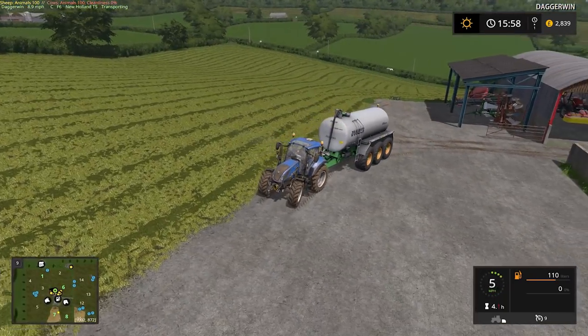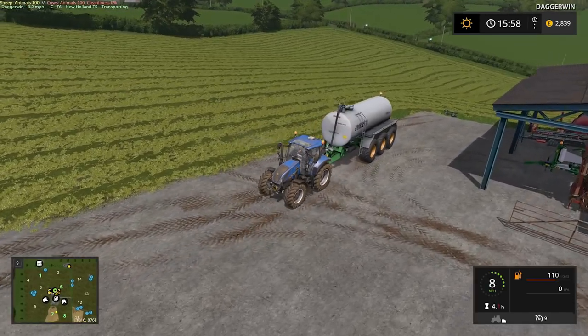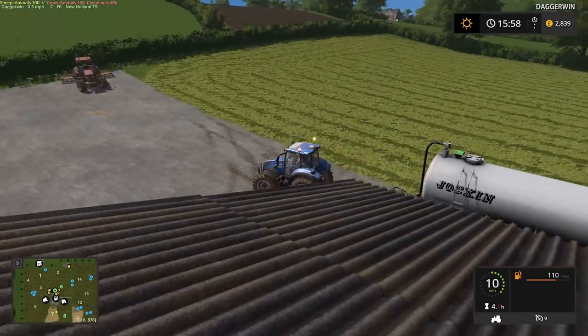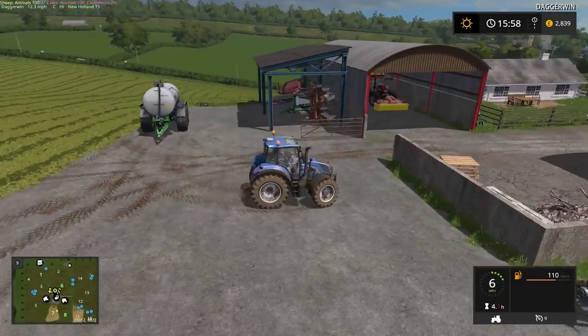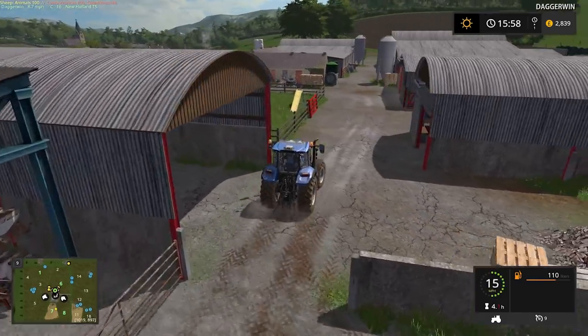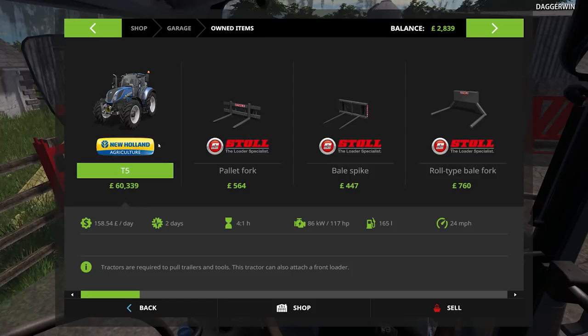So yeah, we're going to go and buy the 390 with a front loader. We need to have the front loader. Hopefully it doesn't roll away — that would be awful. Just imagine the tanker rolling through the hedge down there. And yeah, this tractor is probably going to be worth quite a bit of money. I thought it said something like £117,000, but it actually said £60,000.